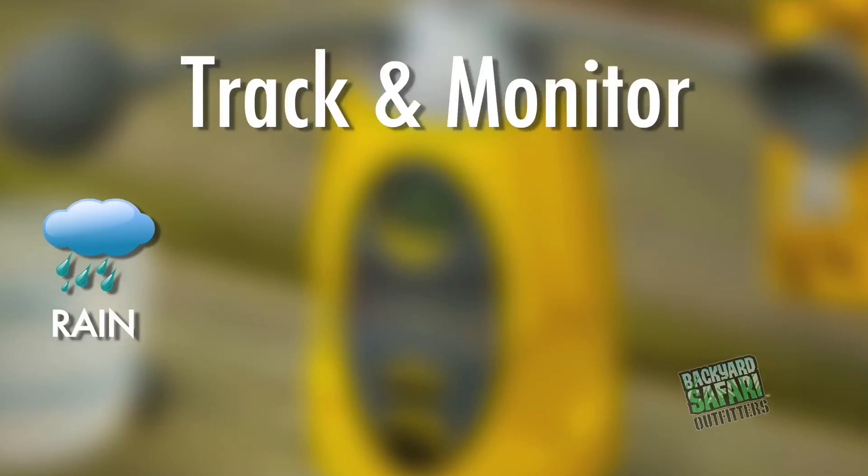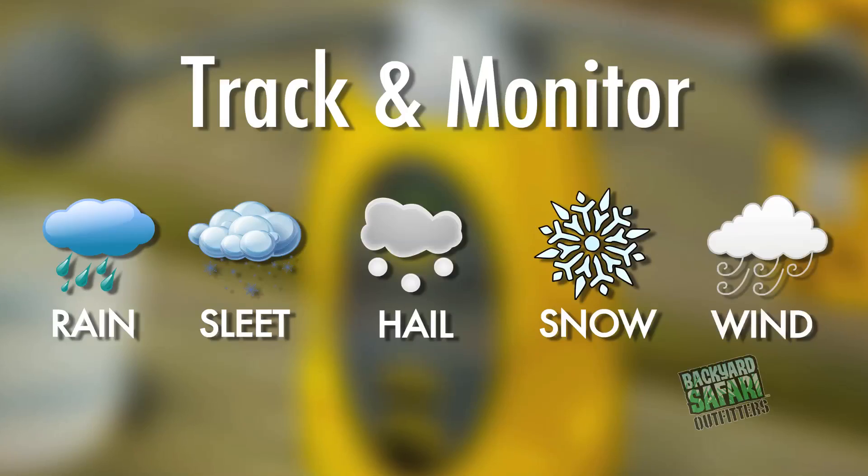You can now track and monitor rain, sleet, hail, snow, and wind with ease.